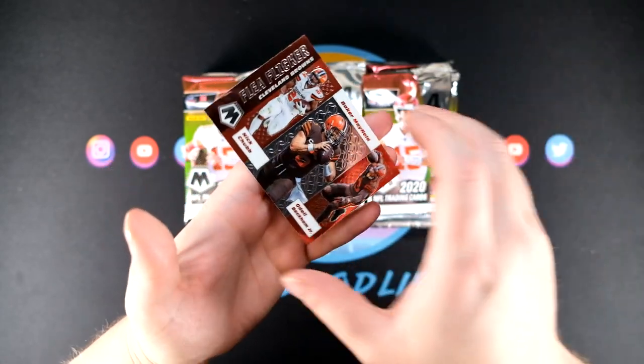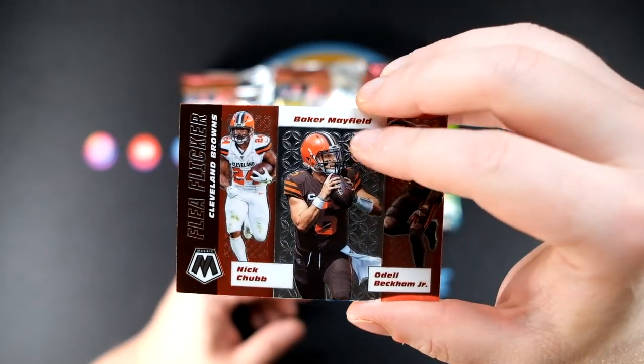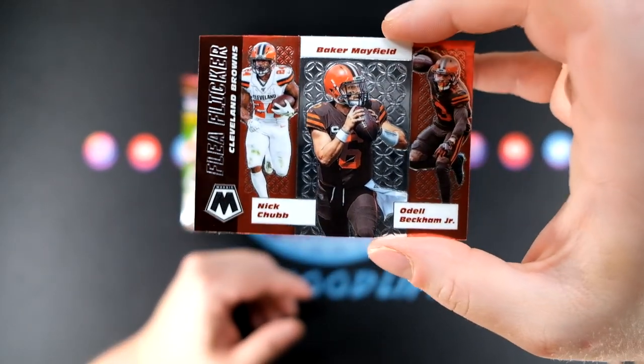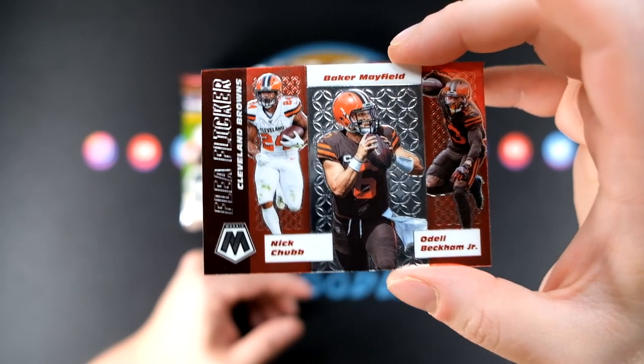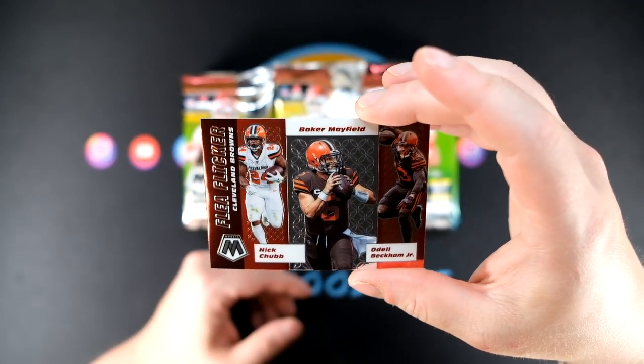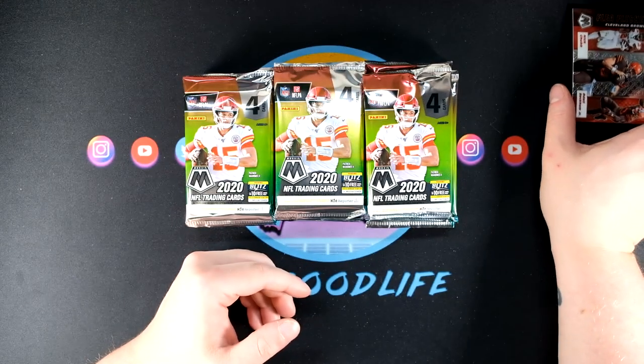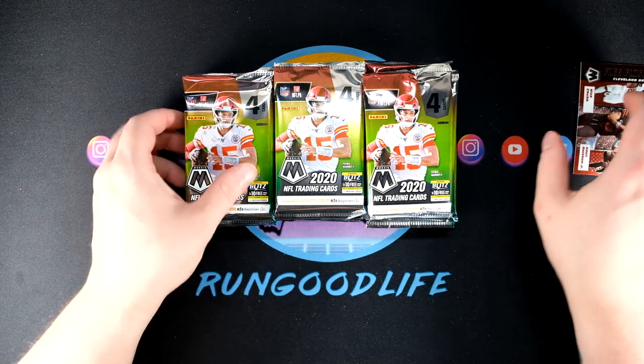We got Hyde Smith and Michael Pittman Jr. going to be the rookie in this pack, also a Baker Mayfield, Nick Chubb, and Odell Beckham Jr. flea flicker — beautiful looking card, got some texture to it in the pattern. We really didn't see anything like this in mosaic basketball — no insert like this. It almost kind of reminds me of a crown royal insert if you're familiar with some of the themes from that product.